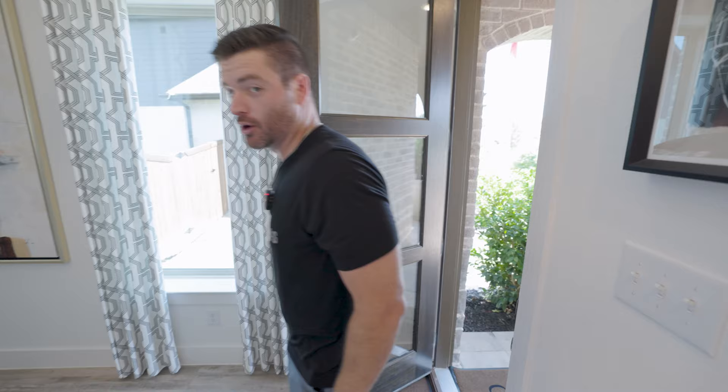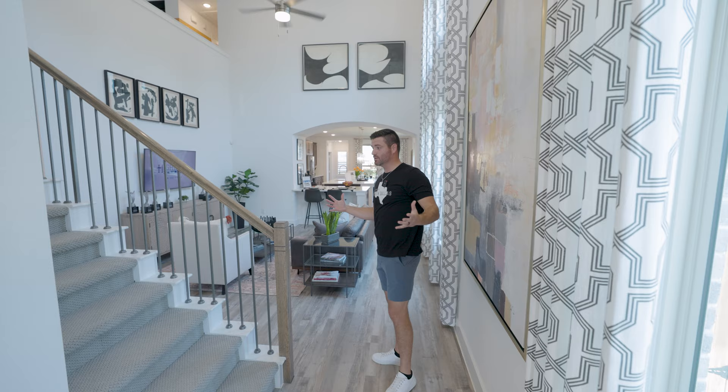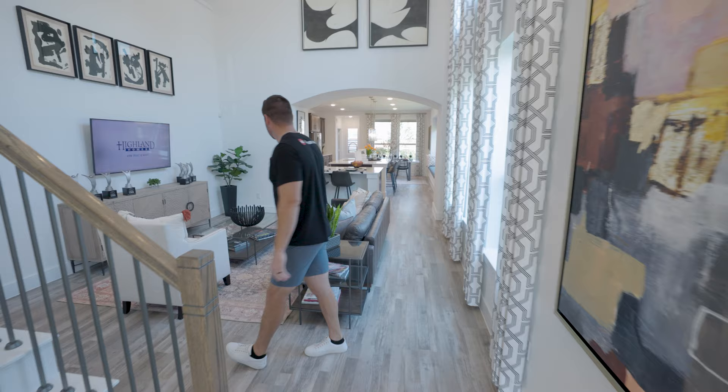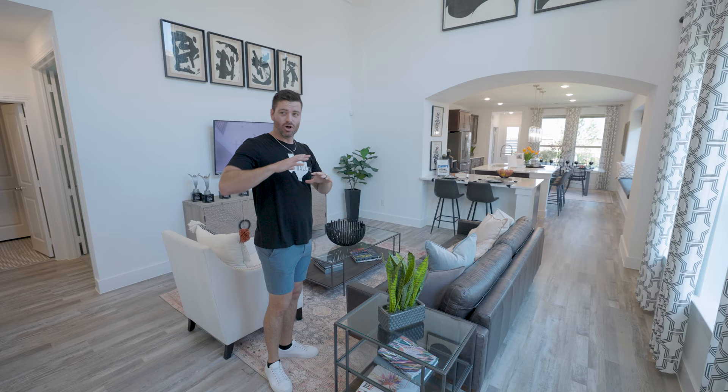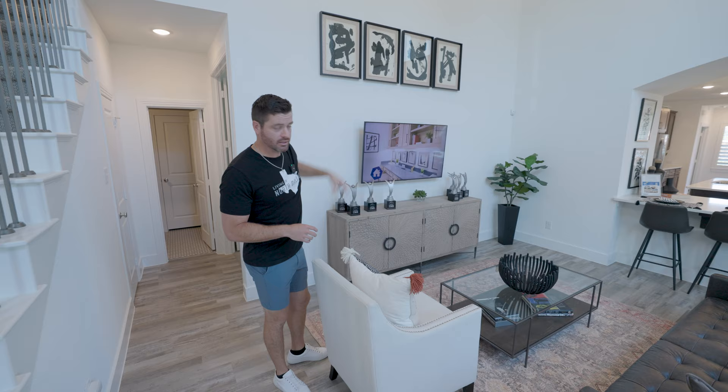Welcome to this beautiful Everly floor plan by Highland Homes. As soon as you walk in, you're going to be greeted by this beautiful entryway as well as your laundry space with a nice window right there, bringing in some natural light. This home packs a lot into only about 2,400 square feet. You're going to have about 22-foot ceilings right when you enter, with this beautiful staircase right here, and then you're right here in the main living space — absolutely gorgeous, with floor-to-ceiling windows all throughout the front of the house and tons of natural light. It opens up to the second story, which is going to be your game room area, so you can see throughout the whole house.